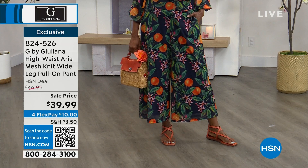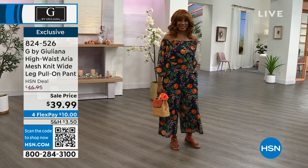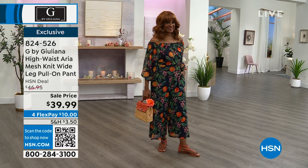That's coming up at the end of the hour. If my team lets me, I'll probably just put it on with the top I'm wearing because it's really fun to mix and match all of G's pieces. You're welcome to shop now if you don't have time. 824-526 is the item number.